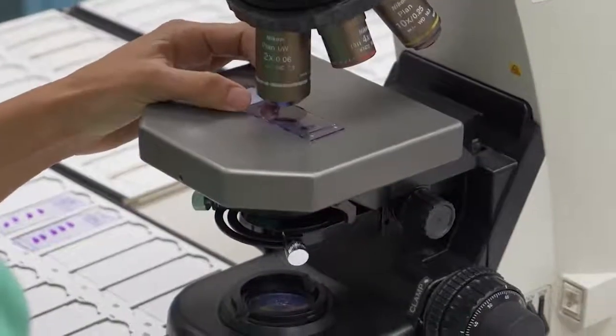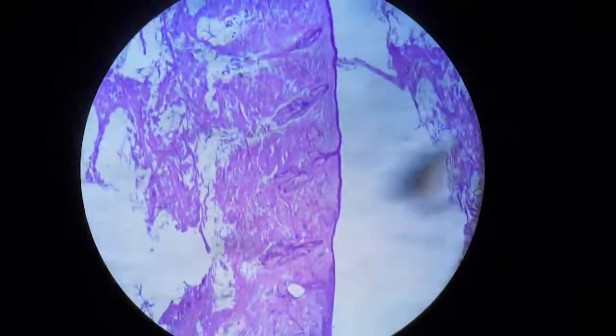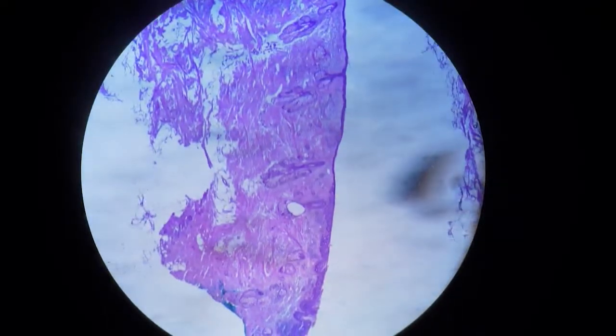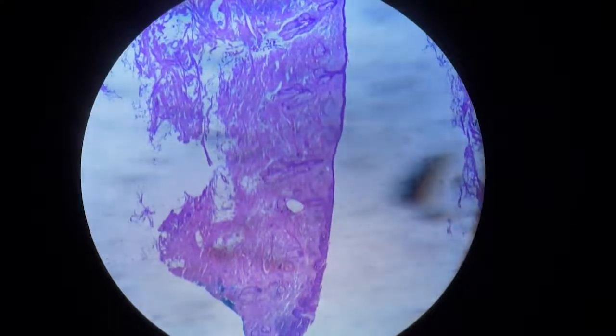You can see the whole tissue here with the blue ink and red ink. This area is all normal skin — normal, normal, normal. But here we can see that she still has residual squamous cell carcinoma in situ. So we know we have to go back and take some more, only in this portion of the lesion.